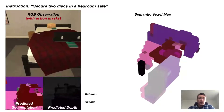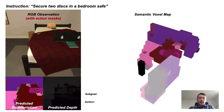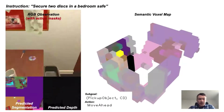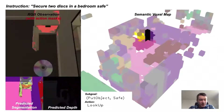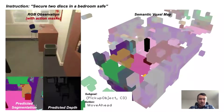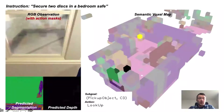This is a visualization of our model solving the task 'secure two disks in the bedroom safe,' showing the input RGB image, the predicted depth and segmentation, and the semantic voxel map. The agent is shown as a black pillar and the object of the sub-goal is shown in bright yellow — that's the object the agent intends to interact with. The agent first starts by looking for the CD and successfully picking it up, then roaming around and exploring the environment looking for the safe. It eventually finds the safe, opens it, puts in the CD and closes it. Now it needs to look for the second CD — it has imagined there's a CD on the ground which there isn't, and so the agent tries to approach that CD to pick it up but fails.